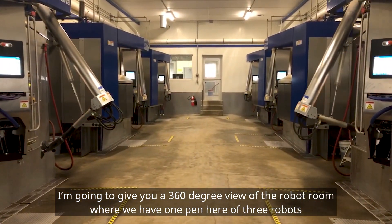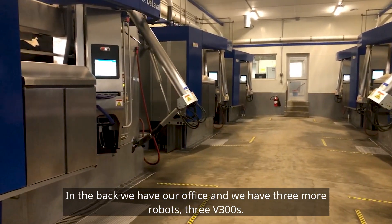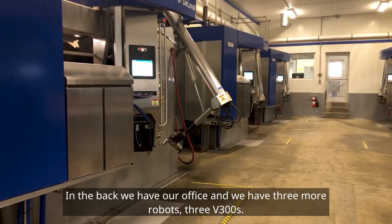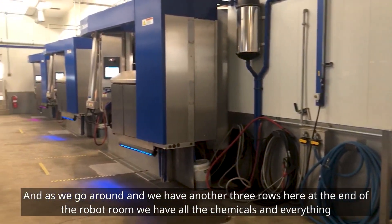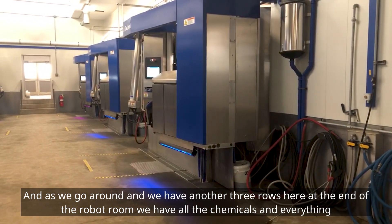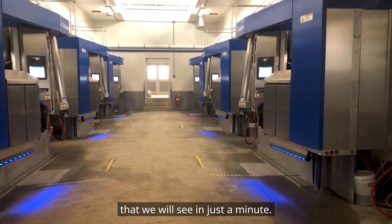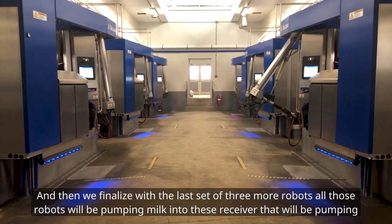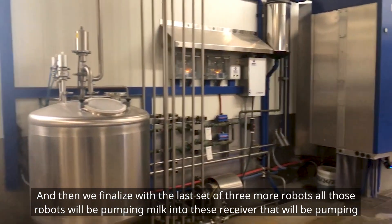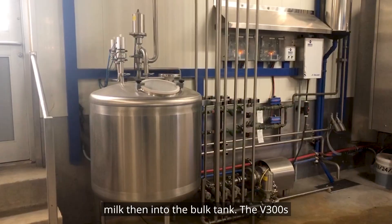We have one pen here of three robots. In the back we have our office. Then we have three more robots here — three V300s. As we go around, we have another three robots. At the end of the robot room we have all the chemicals. And then we finalize with the last set of three more robots. All those robots pump milk into a receiver that pumps milk into the bulk tank.